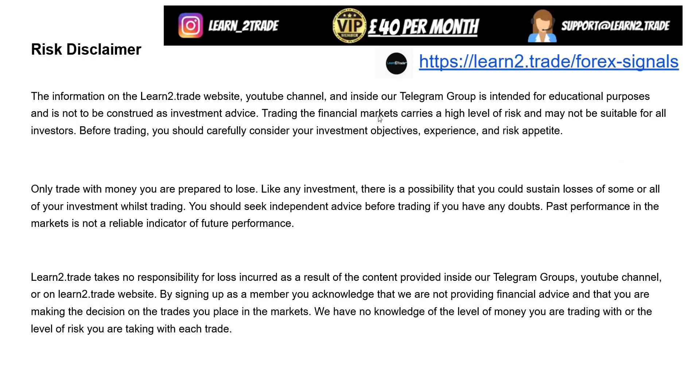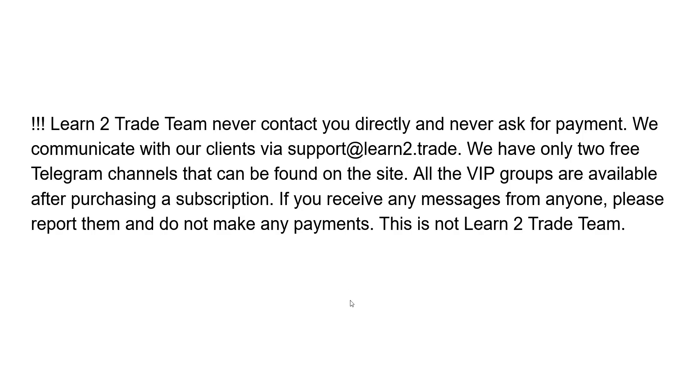We'll talk about silver but first of all please read the disclaimer — it's important to understand the risks. Also, past performance is not a reliable indicator of future performance. If you have questions you can send an email to support. The support team will reply and come back to you. And don't forget that the Learn2Trade team will never contact you directly, will never ask for payment on Telegram. The only way to communicate with Learn2Trade is if you send an email to support.